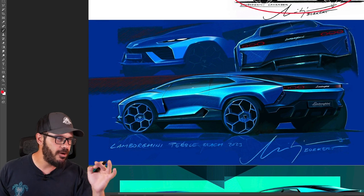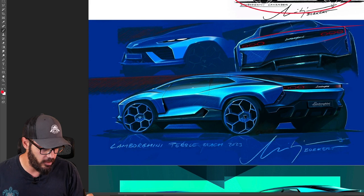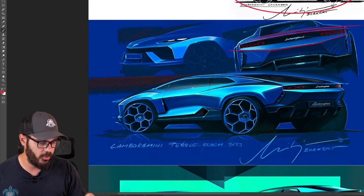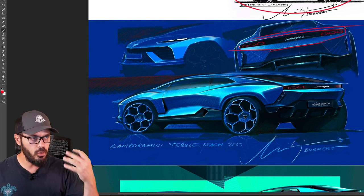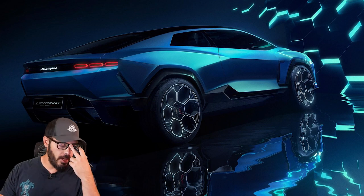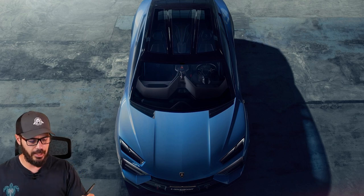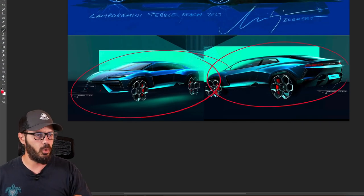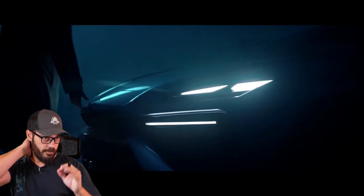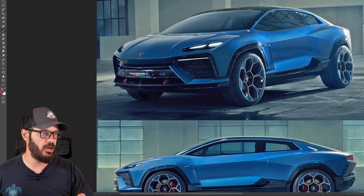One detail that I love about this new Lanzador is the rear end — I'm going to show you exactly what I mean in the real photos. It's such a cool rear end; I like everything about this design, even though it is a crossover coupe SUV. I think Lamborghini did a fantastic job implementing the design language into this. However, there are a couple of things — one thing in particular — that I think they could have hammered in the design DNA a little bit more, and that is in the front end.